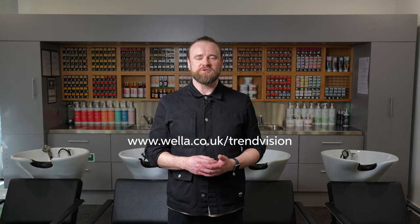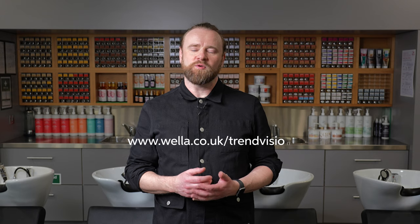Have you ever wanted to showcase your hairdressing skills and fast-track your career? Then it's time you enter the Trend Vision Award. Here's how you can enter. Step one: visit wella.co.uk/trendvision and carefully read through the full rules and regulations.